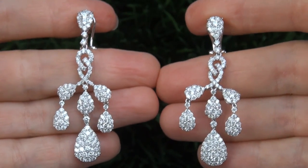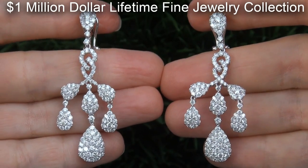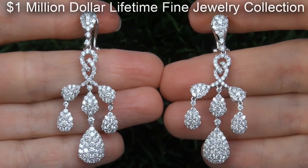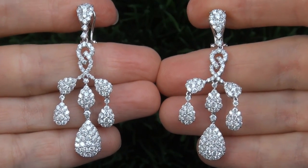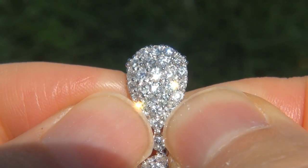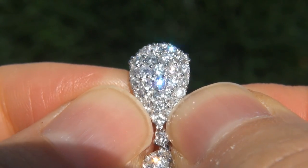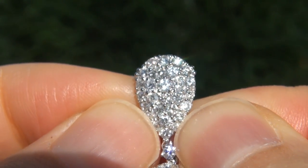This custom made pair of earrings comes to us from a local consignor who asked for our assistance in selling her $1 million lifetime jewelry collection due to difficult personal and financial times. Our consignor paid an absolute fortune for these earrings and is hopeful to recover at least $31,000.